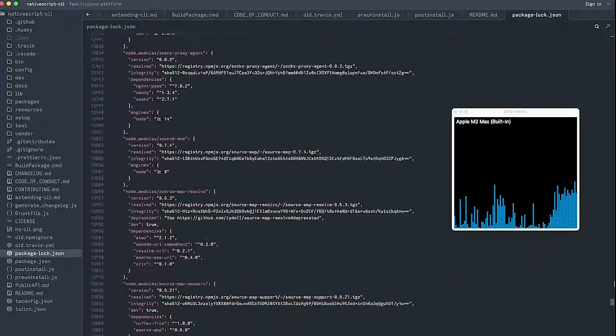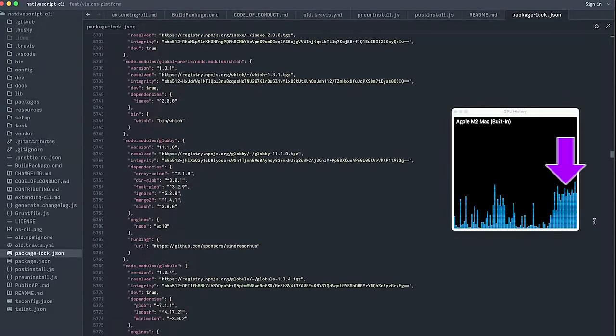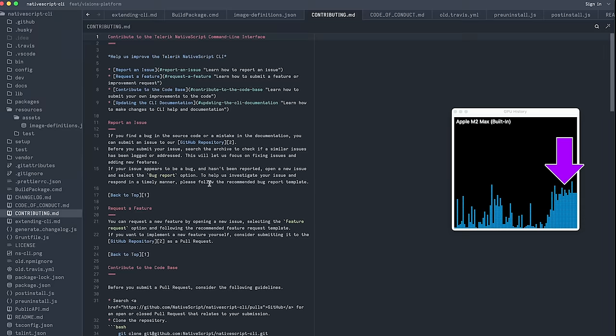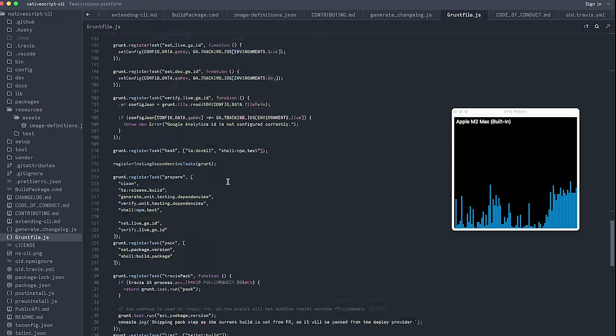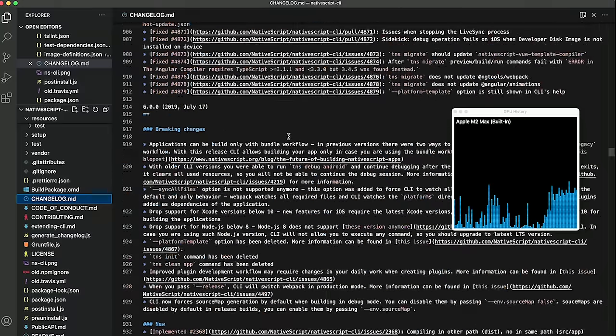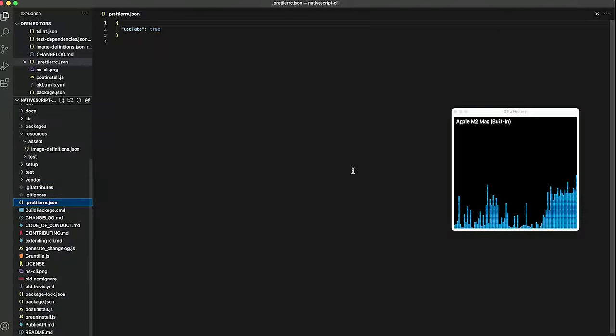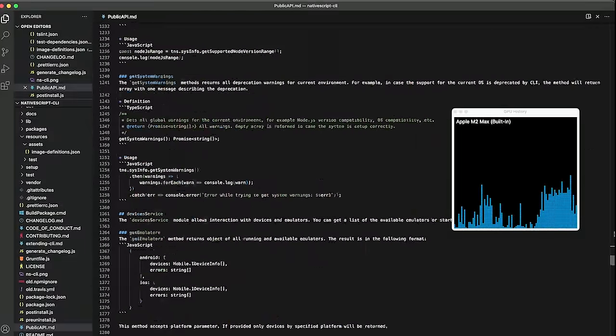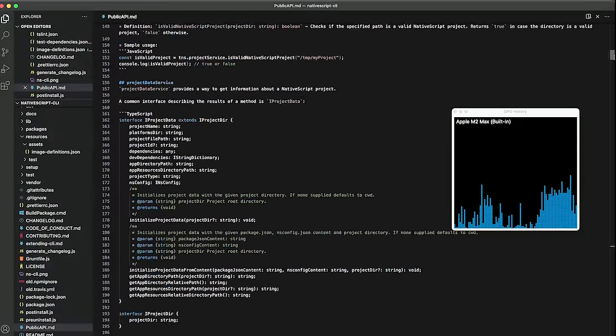When I monitor GPU usage in Zed, we're getting like 40% usage, and I navigate code, scroll really fast all over the place — I'm not seeing any delays. This is very fast. When I do the same thing with VS Code, it's about the same, because VS Code also uses the GPU. Definitely not in the same way as Zed, but I'm still not noticing any kind of delay here.